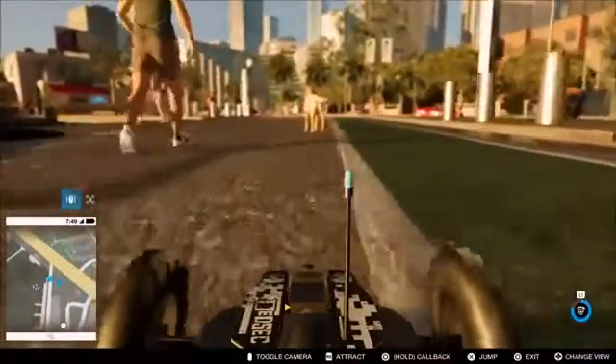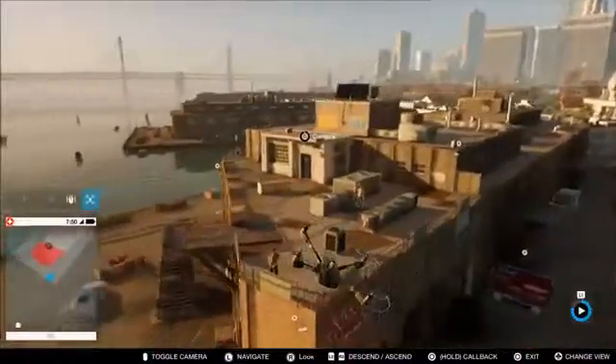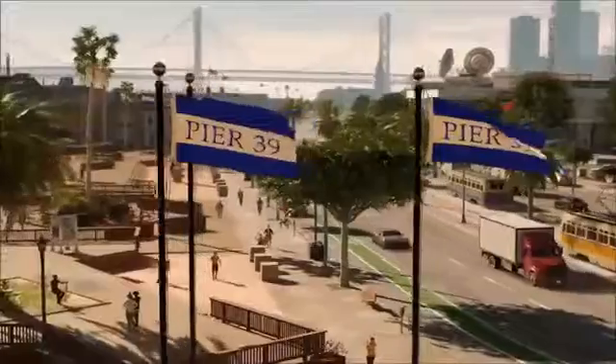It's a neat little toy. The other gadget Marcus has is a quadcopter. It's more about scouting and being the eye in the sky. The first-person view on it is incredible because you're just zipping through the city — it feels like you're flying while you are flying.